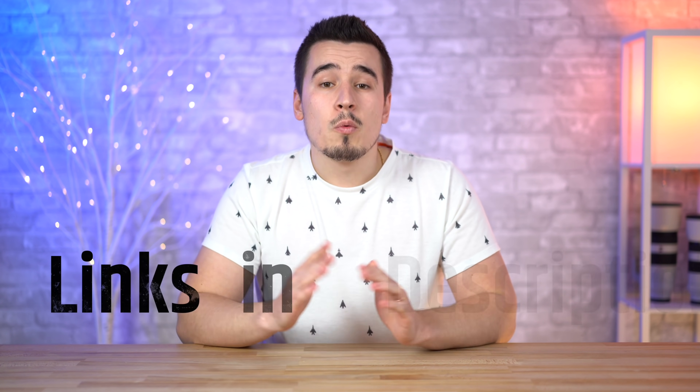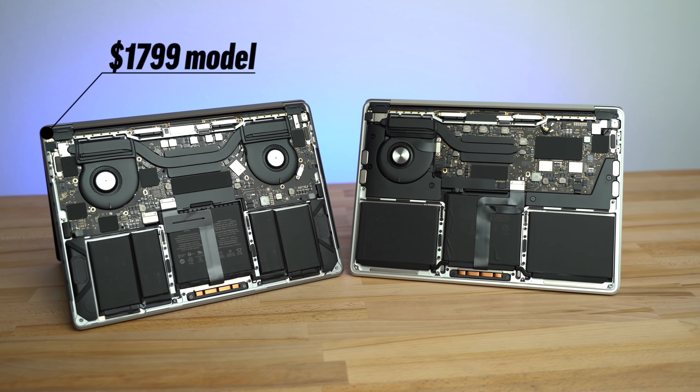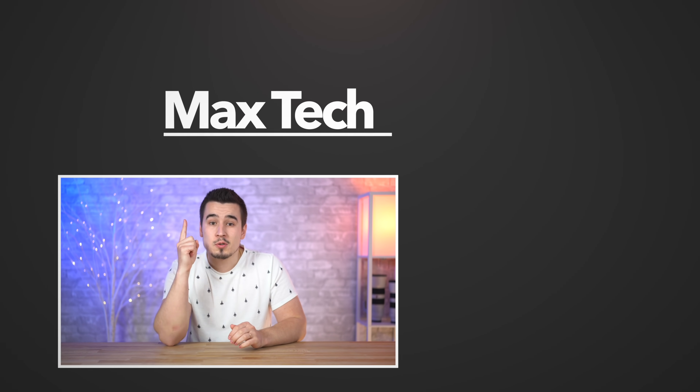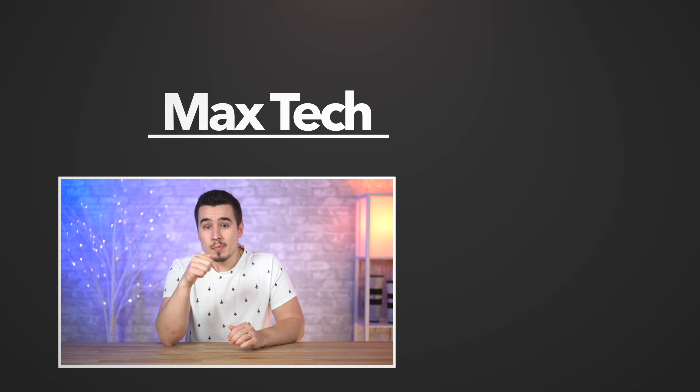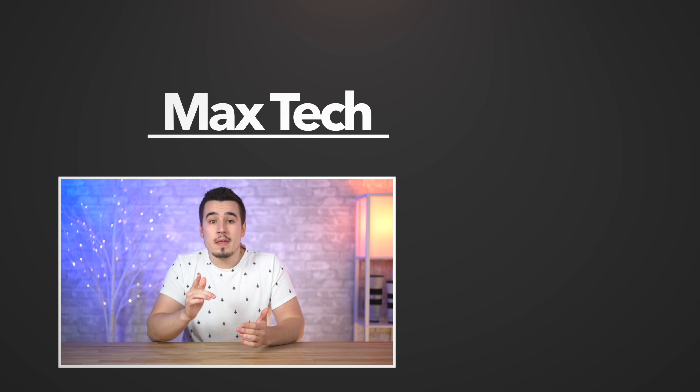So if this video helped you make a decision on which MacBook Pro you should buy, we'll have links to the best deals down in the description below. And if you're still confused on which one to buy, you can leave a comment down below and we'll help you out with your specific use case. We've already ordered these new 2020 MacBook Pros, so if you don't want to miss our in-depth comparison videos, click the circle above to subscribe and click the bell so you don't miss out on notifications. Thanks for watching, and we'll see you in the next video!